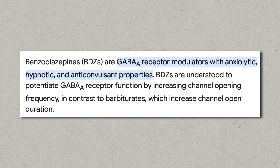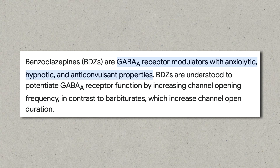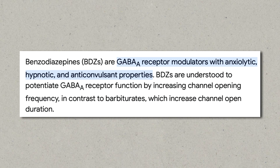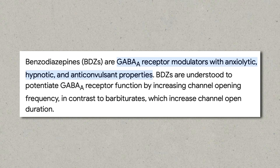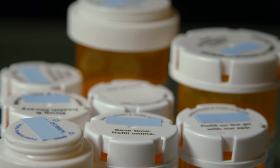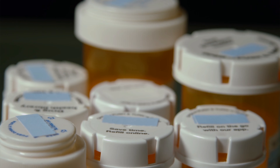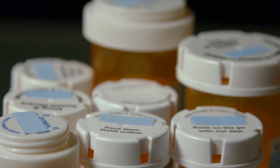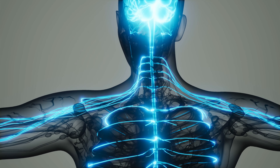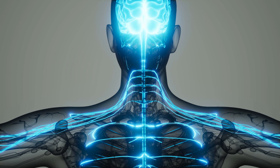As a side note, benzodiazepines, which are a family of anxiety medications, produce their effect by enhancing the binding of GABA to its receptors. So they basically boost what your body is already doing naturally. But benzos are highly addictive and not suited for long-term use. So many people want to look for a natural way to improve GABA production and utilization in the body. So let's see what we can do here through foods and supplements.